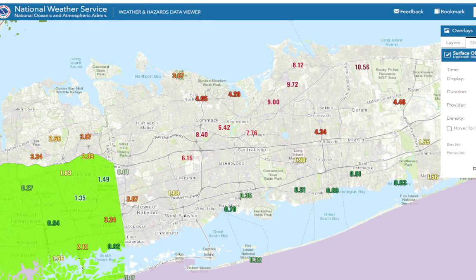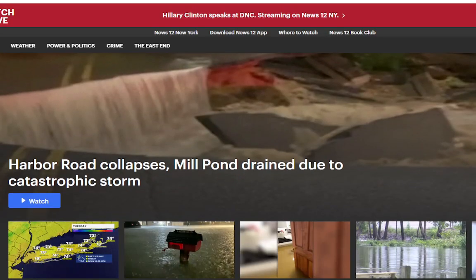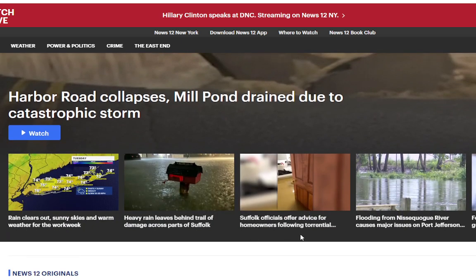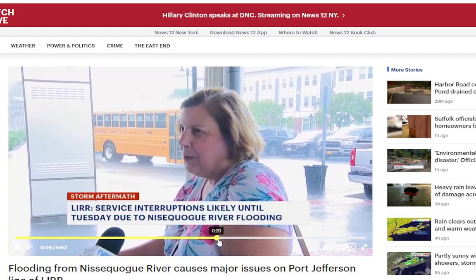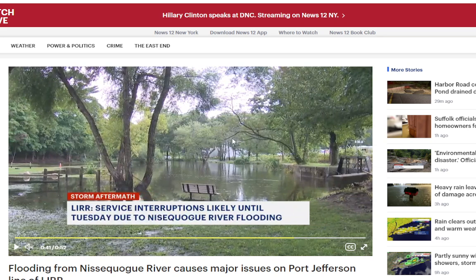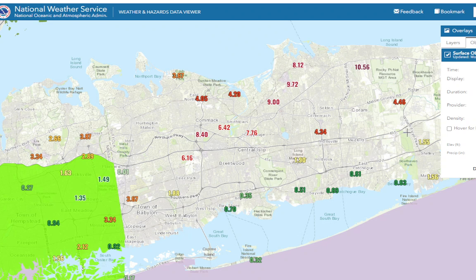We've had lakes and dams collapse in Smithtown. Looking at News 12 coverage: Harbor Road collapsed, Mill Pond drained due to a catastrophic storm in Stony Brook. The big lake in Smithtown called Stump Pond drained because the dam collapsed. There is flooding on the Nissequogue River, which is also causing suspension on the Port Jefferson Branch east of Kings Park. It's absolutely crazy stuff.